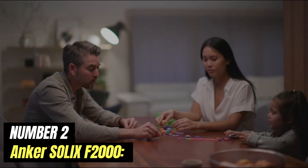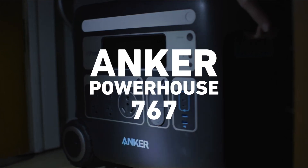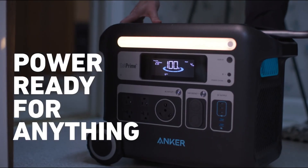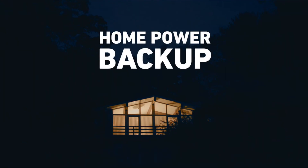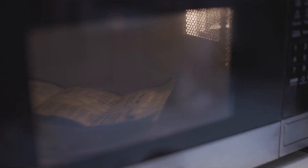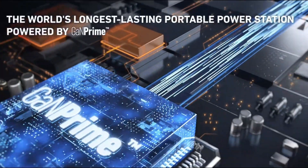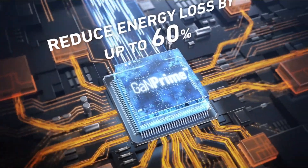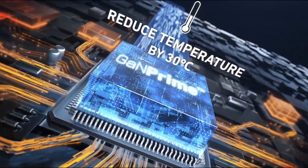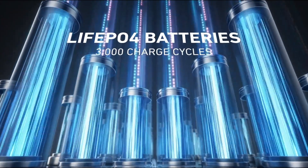Number 2: Anker SOLIX F2000. The Anker SOLIX F2000 is a versatile and powerful portable power station designed to meet the energy needs of outdoor enthusiasts, travelers, and anyone looking for a reliable backup power source. With its sleek and compact design, this device is easy to transport, making it an ideal companion for camping trips, road trips, or emergency situations at home. Equipped with a robust lithium-ion battery, the SOLIX F2000 can store a substantial amount of energy. It features a variety of output options, including AC outlets, USB-A ports, USB-C ports, and even a car socket, making it compatible with a wide range of gadgets.